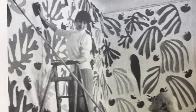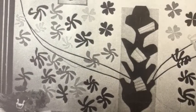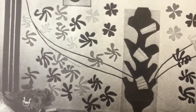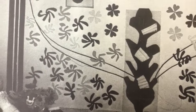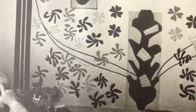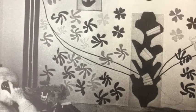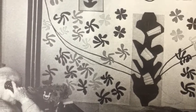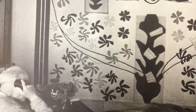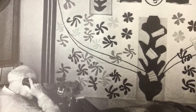He would position his cut-outs on the wall. His assistant would pin them directly onto the wall, and Matisse would instruct her exactly where to put each piece. If it wasn't right, his assistant would take them down and re-pin them somewhere else. Matisse was really precise when placing his cut-outs, making sure the colours worked together, the space around each piece was just so, and the composition was balanced and meaningful — true to the memory he was trying to communicate.